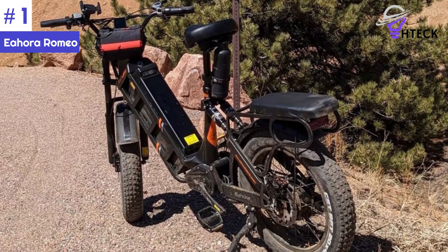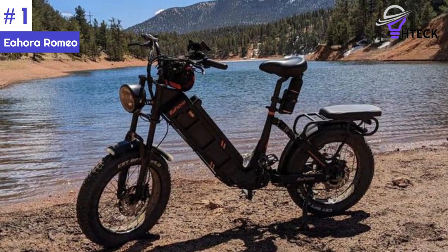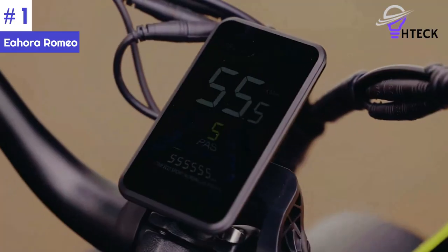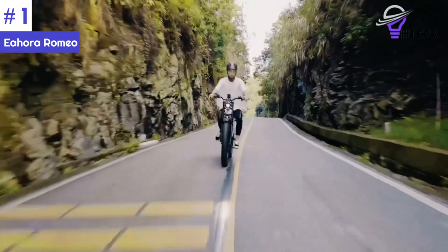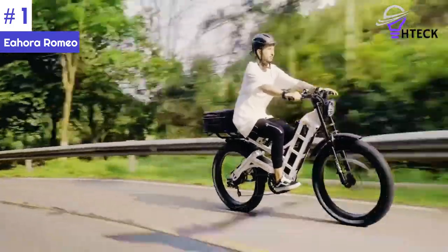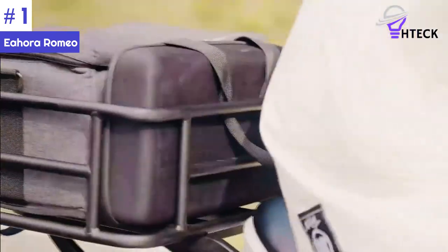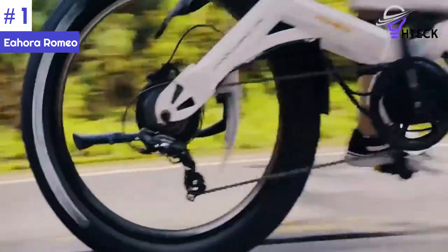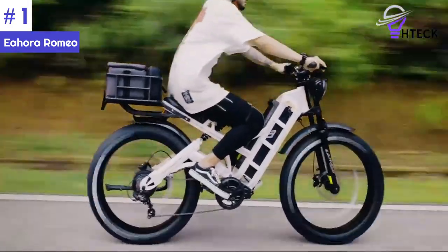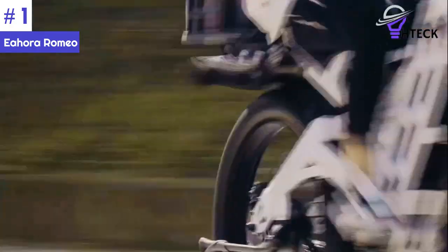Its Shimano seven-speed shifters, ergonomic grips, and durable components like aluminum rims and fat tire fenders provide a comfortable and reliable experience. The bike includes a 4-inch portrait color display for clear visibility of ride information. Overall, the Ihora Romeo electric bike offers an exhilarating riding experience with its powerful motor and long-range capabilities. Its sturdy build, reliable braking system, and comfortable features make it an excellent choice for commuting and recreational riding.